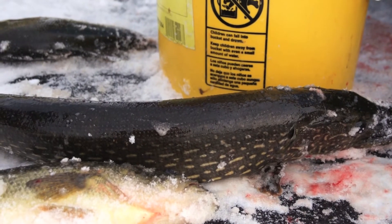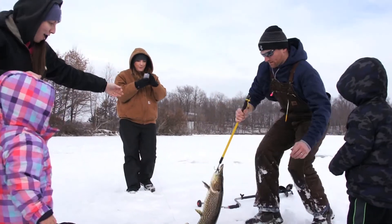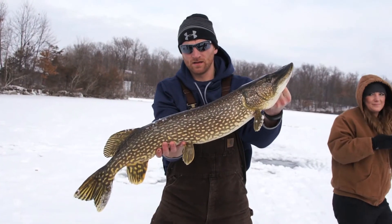We've been doing a really good job out here. We've gotten three or four pike over 30 inches, we've gotten a few bass, and the kids are just having a blast.